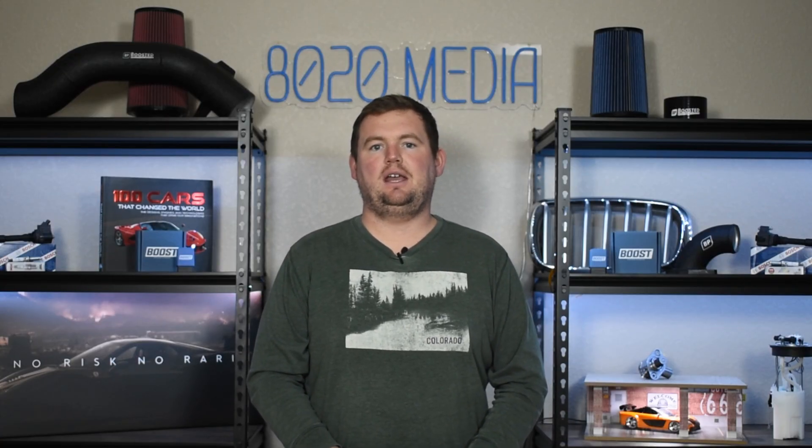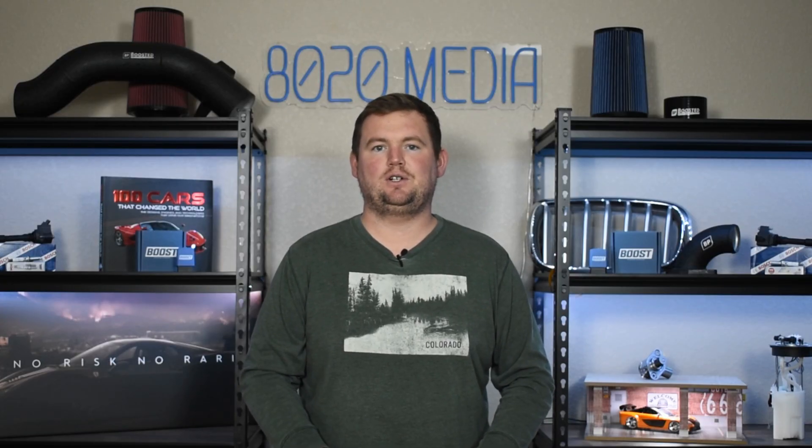Anyway guys, that wraps up our video for today. If you appreciated the content, please hit the like button, subscribe to the channel, and stay tuned for more in the future. Thanks everyone.